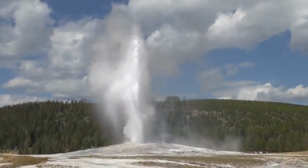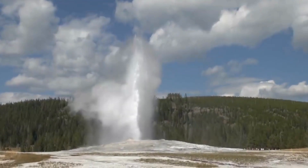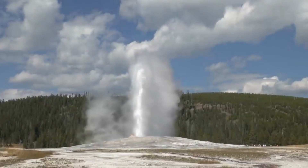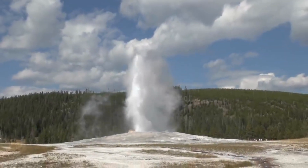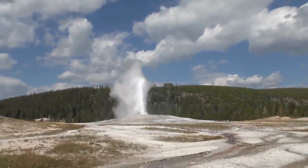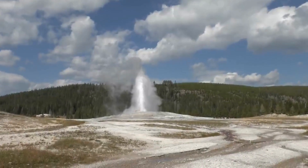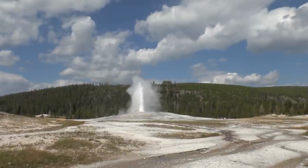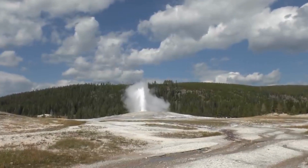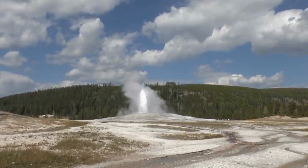The Idaho section of Yellowstone is crisscrossed by rivers and streams, providing habitats for various wildlife species. Additionally, there are smaller geothermal features such as hot springs and thermal vents, although on a smaller scale compared to the larger geothermal areas found in other parts of the park. The Idaho portion also has its share of lesser-known geothermal features, including hot springs and geysers, scattered throughout the area.